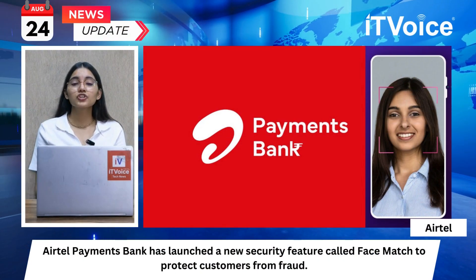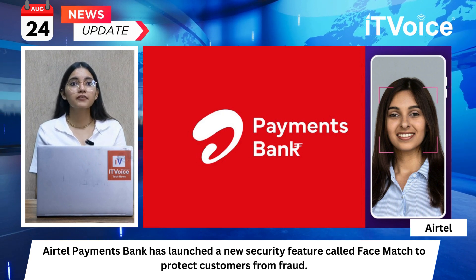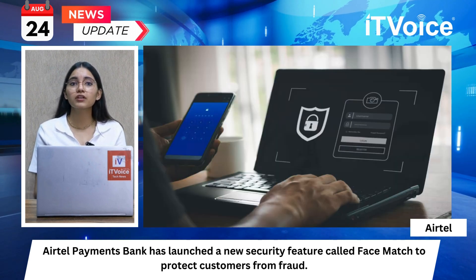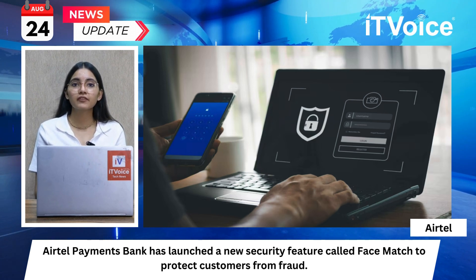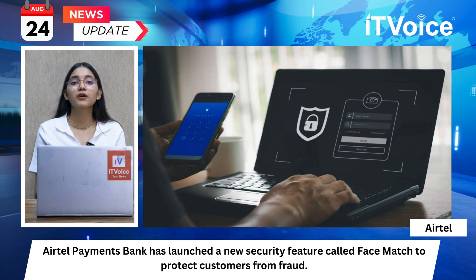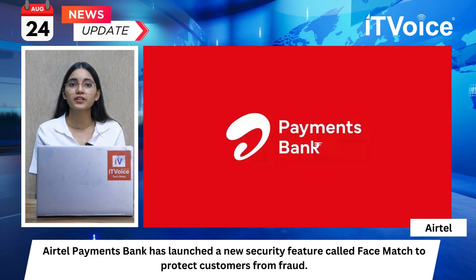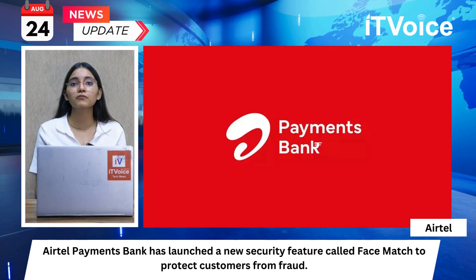Airtel Payments Bank has launched a new security feature called Face Match to protect customers from fraud. The feature requires customers to take a selfie using the Airtel Thanks app, which is then compared to the original account photo. Face Match activates when the bank detects potentially risky activity in a customer's account. If the selfie matches the original photo, the transaction is approved; if not, the transaction is blocked. In case of a mismatch, customers must visit a nearby bank branch for fingerprint verification. Face Match is designed to prevent unauthorized access and protect accounts from fraudsters.